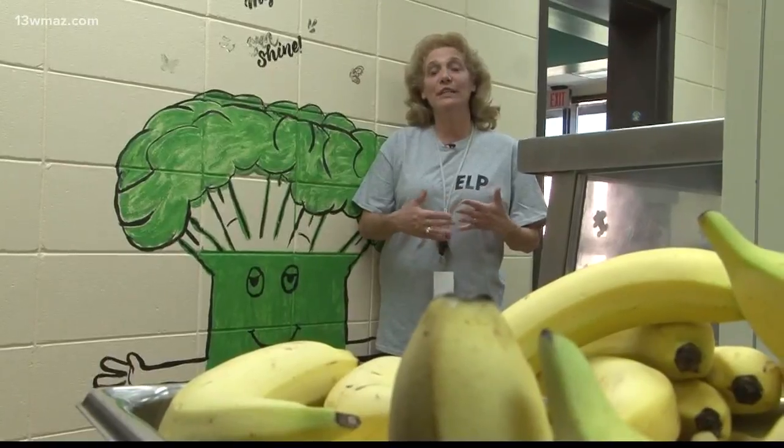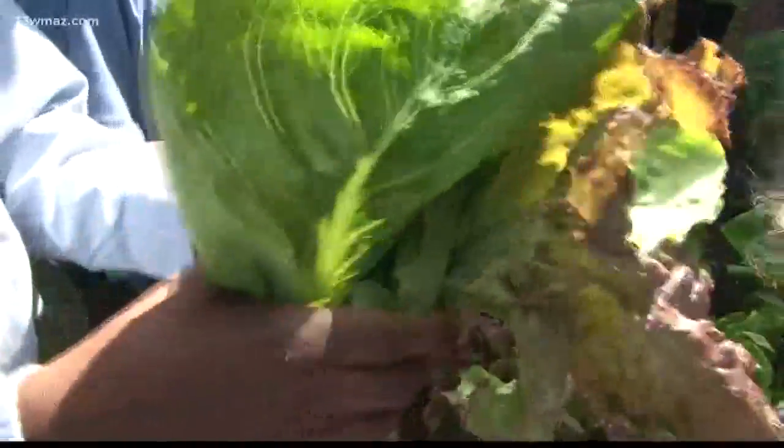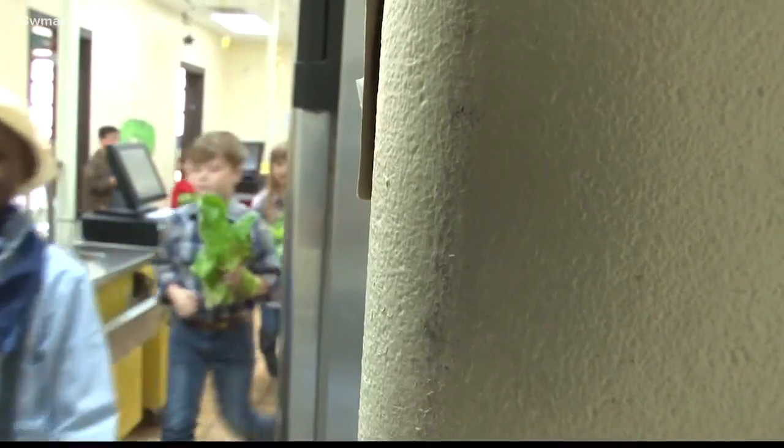I think they're learning to eat more vegetables and to enjoy fruits and vegetables. They've liked them, but now they see actually how they grow. We're going to go into the kitchen and we're going to start washing your lettuce.